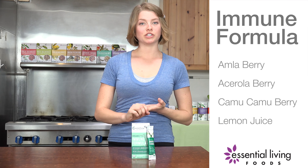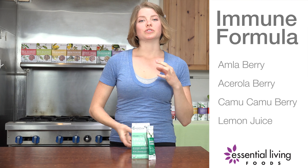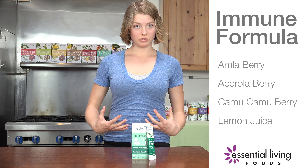There are vitamin C components — we have amla, camu camu, and lemon juice powder. These things are going to work with the body to help boost vitamin C, which has been shown to help boost the immune system.